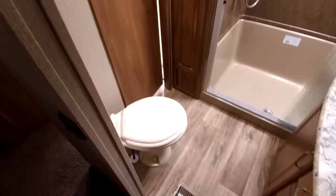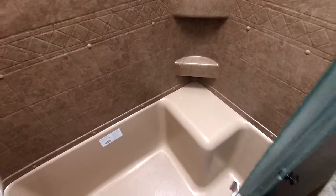Really great-size bathroom here. The Laredos do have porcelain toilets, not plastic. 48-inch residential-sized shower with seat as well, and tons of room here in the medicine cabinet for storing everything.